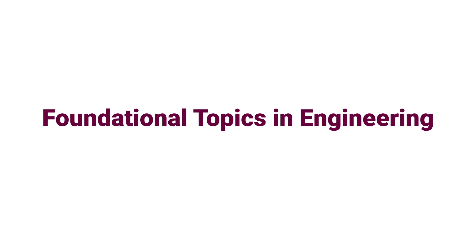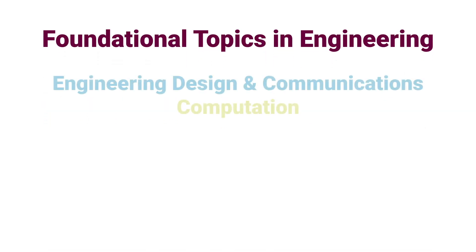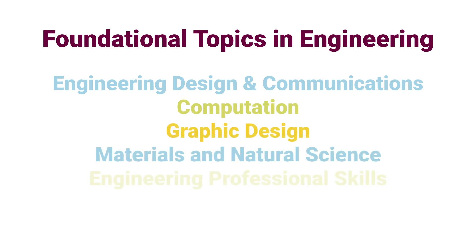This full-year course will introduce you to a range of foundational topics in engineering, including engineering design and communications, computation, graphic design, materials and natural science, and the engineering profession.